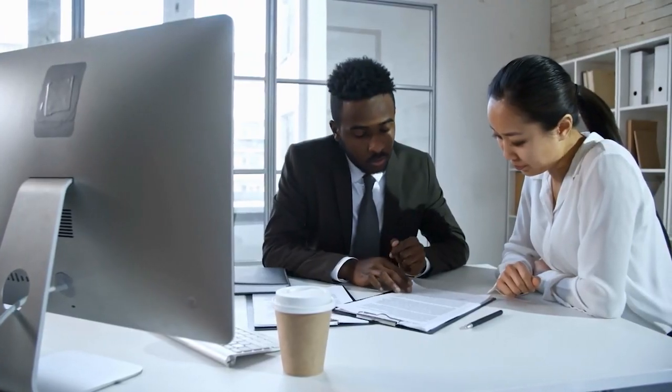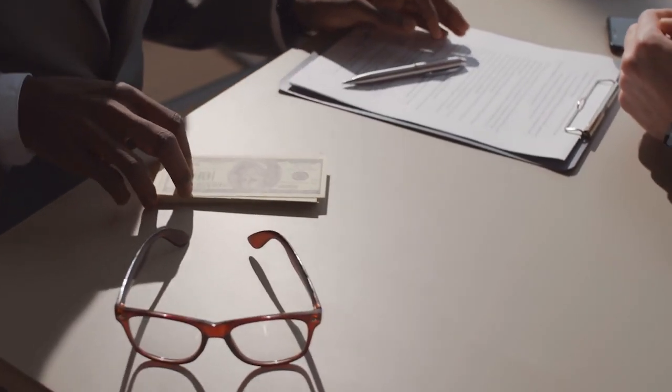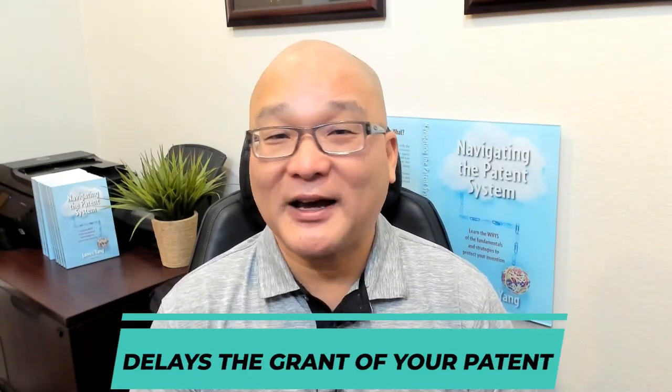At this time, your non-provisional application enters the queue for examination. You wait one to three years for the patent office to work through its backlog. This means that you've delayed your patent-related legal expenses for an extra year. This procedure helps you to delay your patent-related legal expenses as much as possible. However, this procedure also delays the grant of your patent.